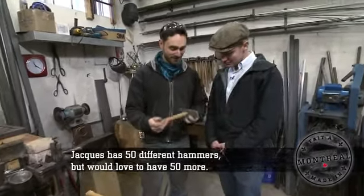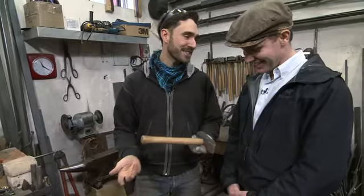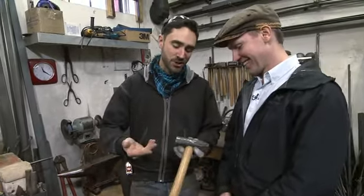This is my first hammer. I made this from an old truck axle. I'm almost embarrassed to show it off, but it's a pretty cool piece of work. And I was just a teenager when I did this.